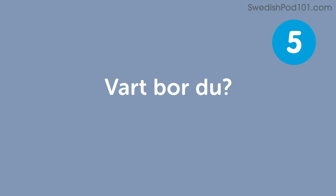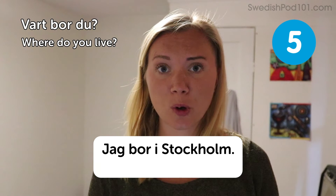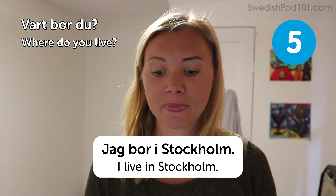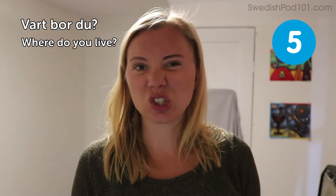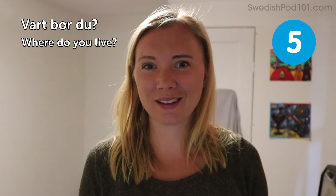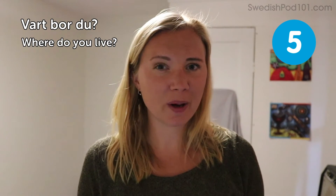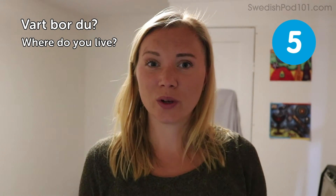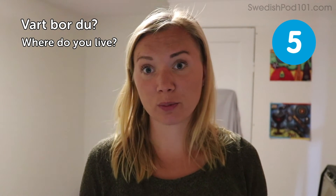Var bor du? — Where do you live? A sample answer: Jag bor i Stockholm — I live in Stockholm. Remember to use the place that you actually live in, not Stockholm, unless you do live there. Stockholm is a very beautiful place. It's fun to find out more about where people are from, and when you travel in Sweden, not everybody is from Stockholm.